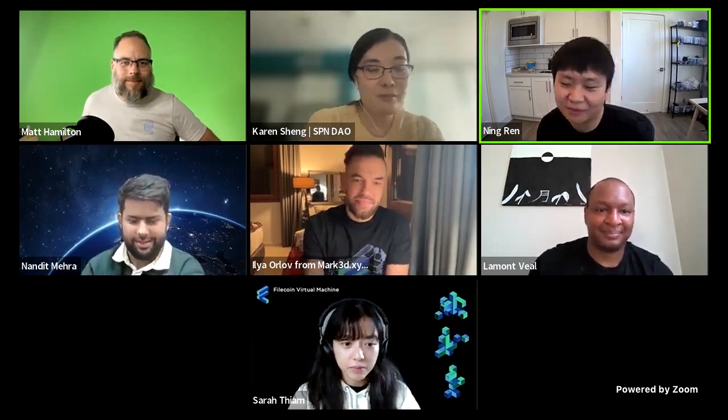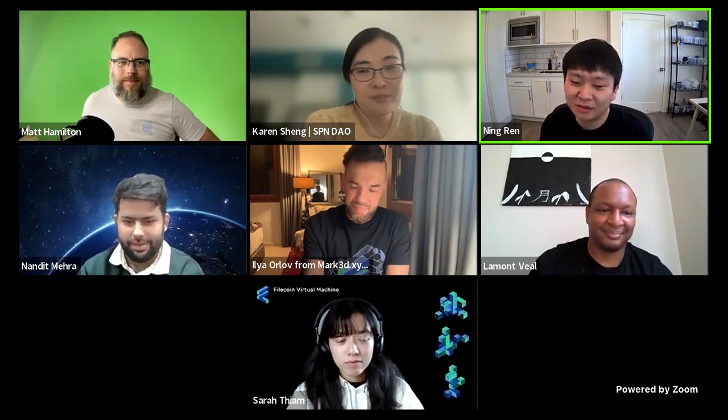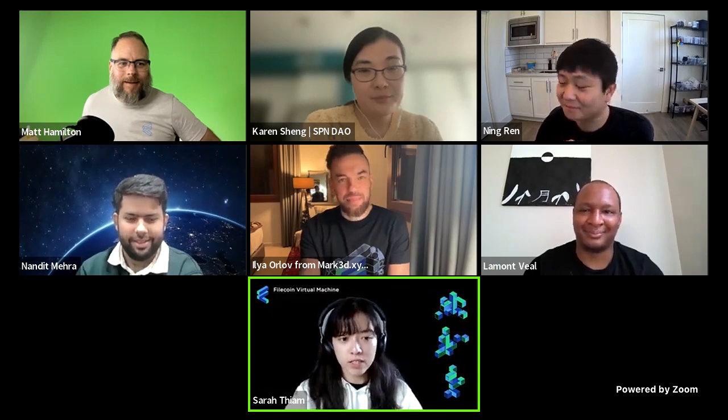Ning's one word: engaged. Though working remotely from everywhere in the world, the experience feels like staying tuned and staying connected in the community channel. Sarah closes with thanks to all panelists: Ning from Project Shield, Lamont from Jackrabbit Finance, Ilya from Mark 3D, Nandit from Lighthouse, and Karen from Spandout. Definitely check out all these projects — they've built substantial progress so far and will keep building through the hackathon.